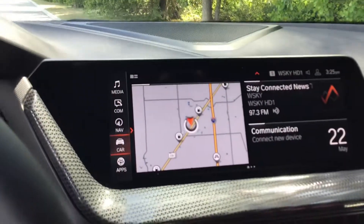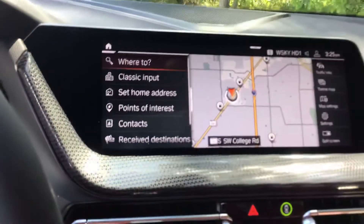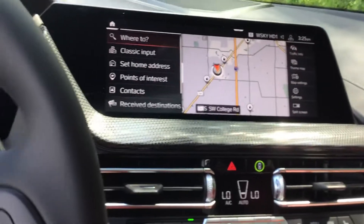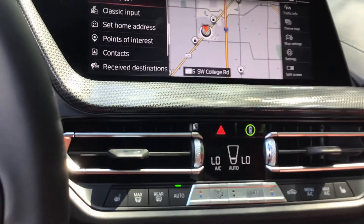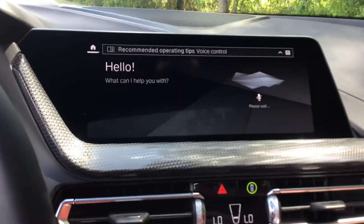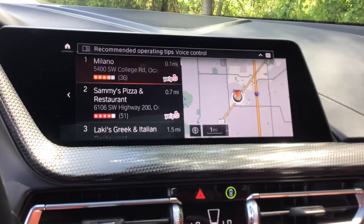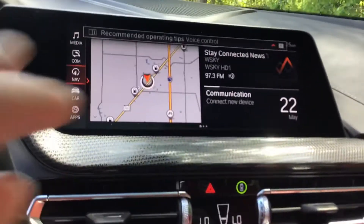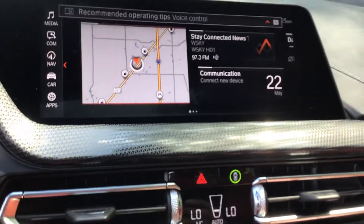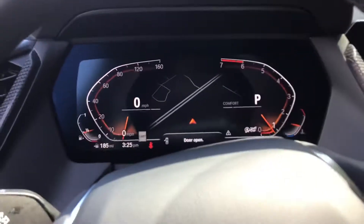If you don't get the Live Cockpit, you get iDrive 6 instead of iDrive 7 — so this is the latest and greatest from BMW's infotainment system. It's incredibly easy to operate, especially by touchscreen, and also features a very intelligent voice command system. Even with the AC blasting and the radio on, you can say 'Find me the nearest Italian restaurant' and it pops the results up just like that. It's really cool and very customizable — you can customize the homepages and even have multiple homepages, much like a cell phone.